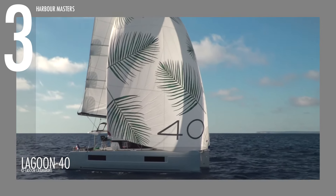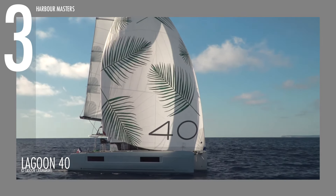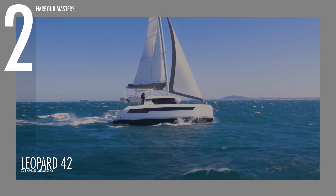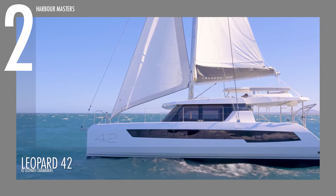Standard motorization includes twin 45-horsepower engines ensuring reliable propulsion. With a water tank capacity of 300 liters (79 U.S. gallons) and a fuel tank capacity of 400 liters (106 U.S. gallons), the Lagoon 40 is well equipped for extended voyages. The Lagoon 40 price is around 4,499,000 U.S. dollars.